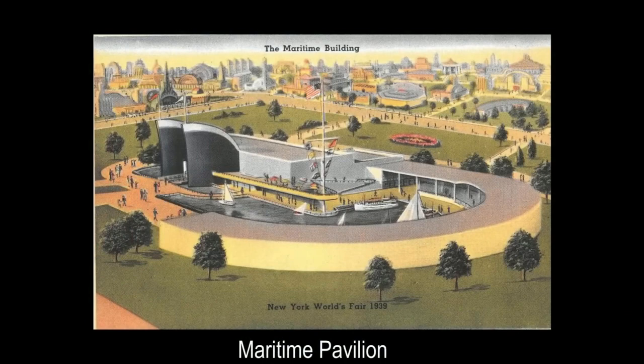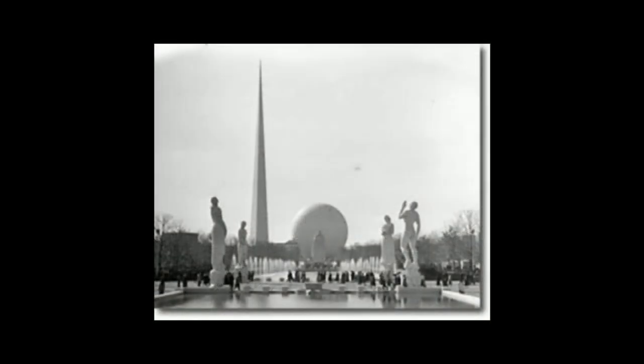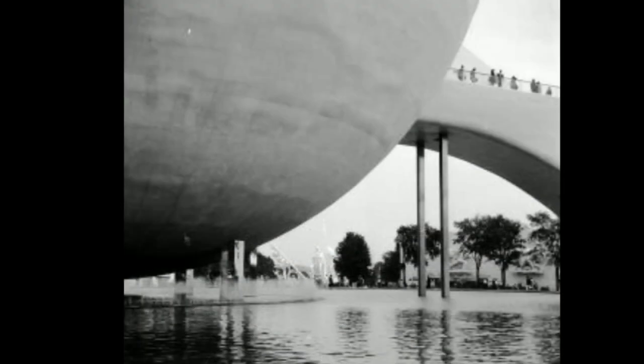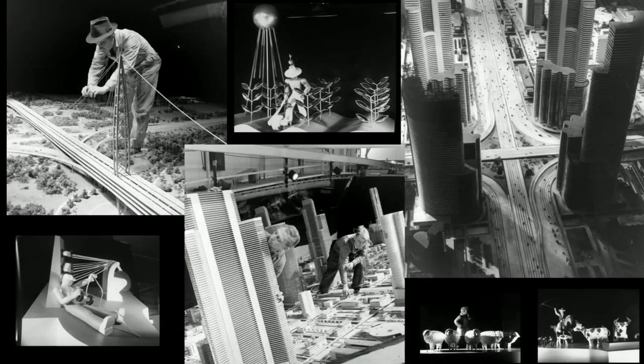Many of the zones were arranged in a semicircular pattern centered on the Wallace Harrison and Max Abramovitz design theme center, which consisted of two bold white landmark monumental buildings named the Trilon, which was over 700 feet tall, and the Perisphere, which one entered by a moving stairway and exited via a grand curved walkway named the Helicline. Inside the Perisphere was a model city of tomorrow that visitors viewed from a moving walkway high above the floor level.